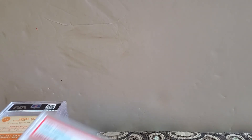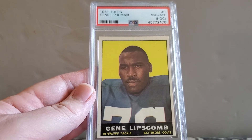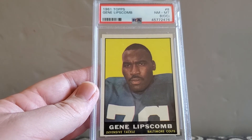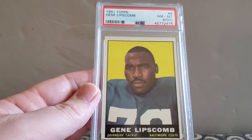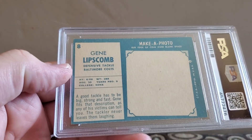And the last card, I have Gene Lipscomb from 61 Topps. Came back at near-mint 8, off-centered — so basically a 6. Nice random cards, nice grades. Pretty happy with it, and the turnaround time was good.